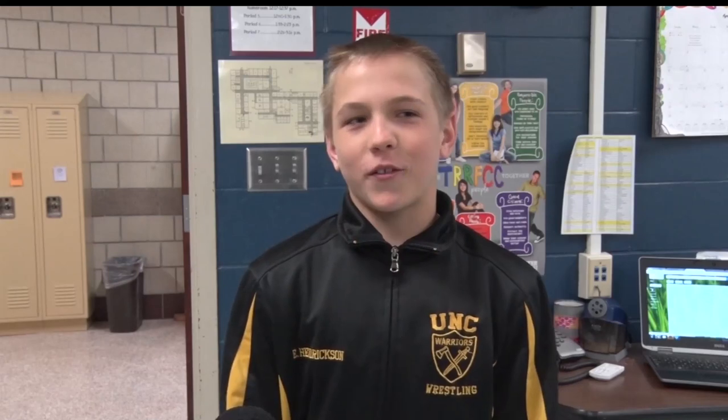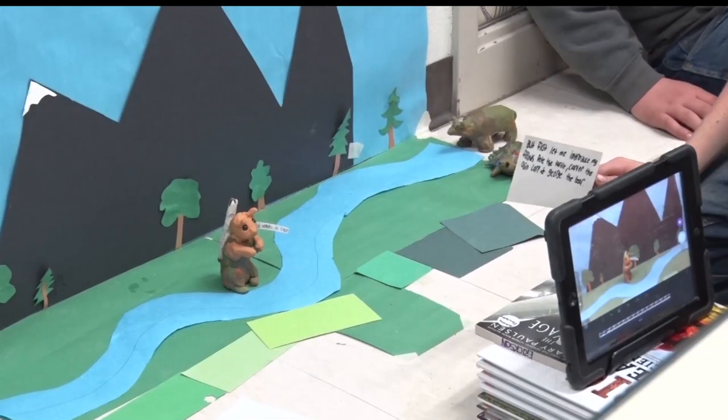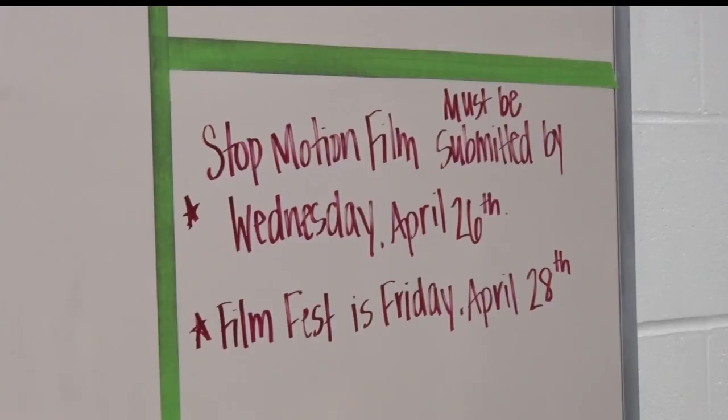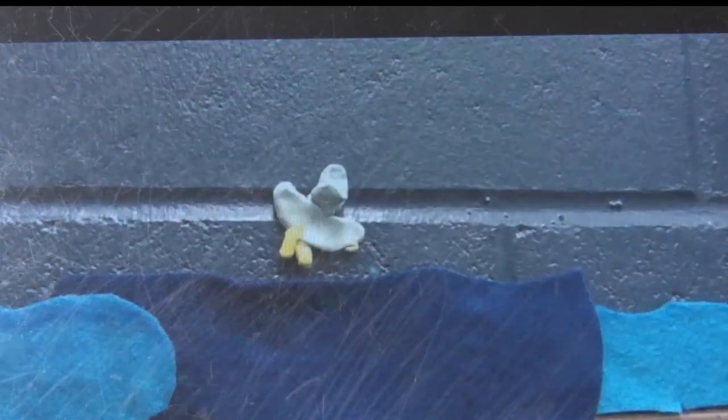We usually use clay and stick it on so it stands up for us. My favorite part is probably just creating and modeling the whole scenes and watching it all come together and seeing how cool it is — like once you take a bunch of pictures and see how the animals are moving and everything. For the final showcase, students will present their stop-motion videos during a film festival.